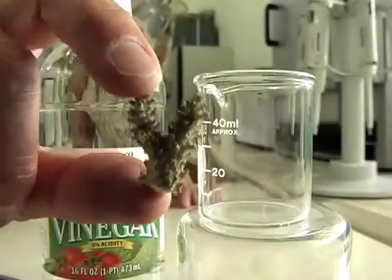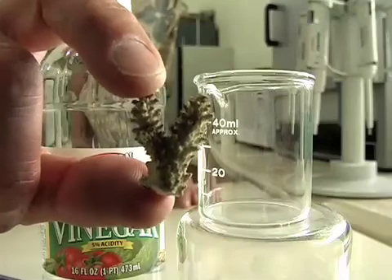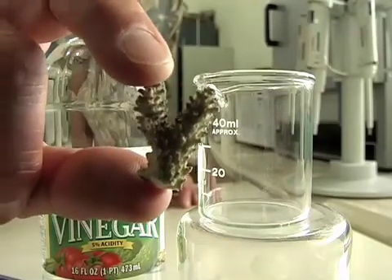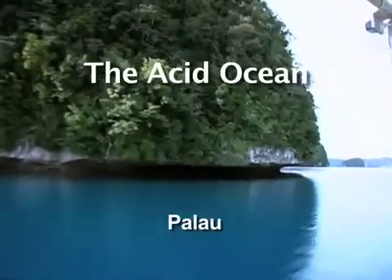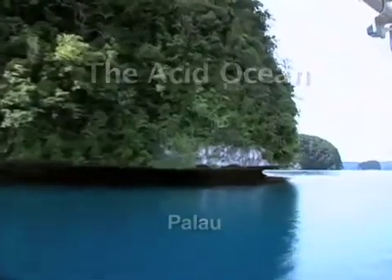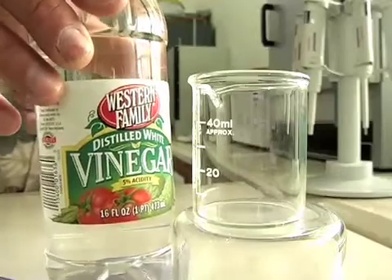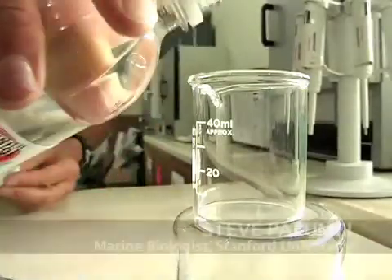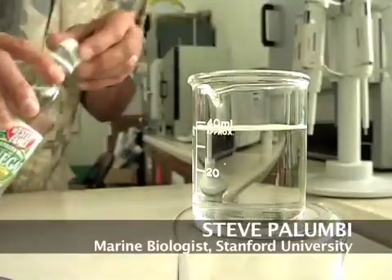This little bit of coral has got all kinds of nubbins all over it — those are the polyps, that's where the polyps sit. We're going to do a demonstration of the dissolving power of acid. This is just regular household vinegar. It's pretty acidic — more acidic than the ocean water is going to get — but it's a good demonstration of the power of acid in dissolving things like coral skeletons.